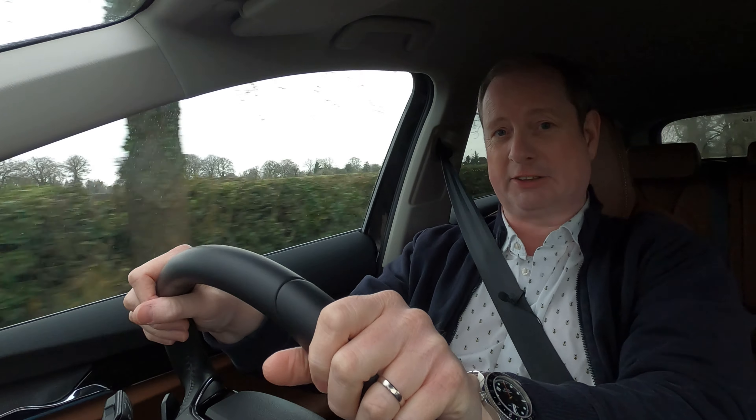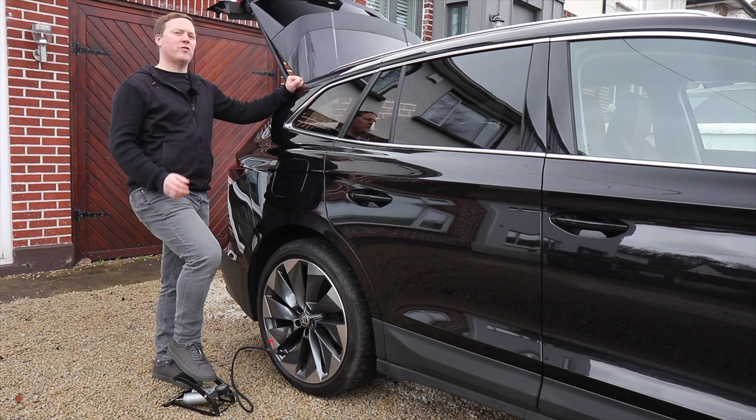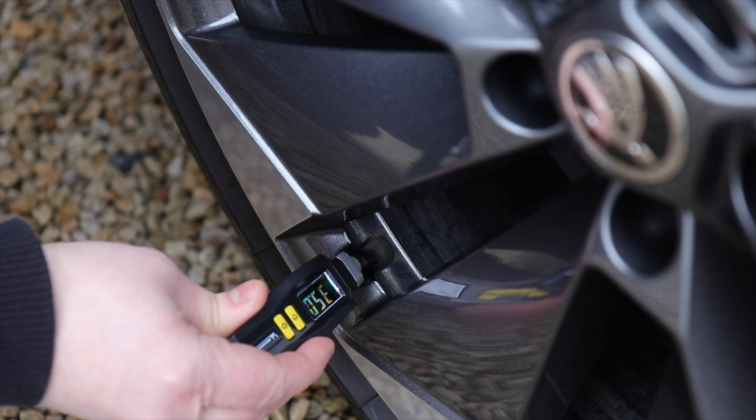For now, I'm driving quite sensibly. I'm trying to anticipate corners coming up, accelerating as gently as I can, and trying to lift off and use the brake energy recuperation B mode. That's a system that slows the car down by using the drag of the electric motor, which then acts as a generator, returning a little bit of charge to the battery.